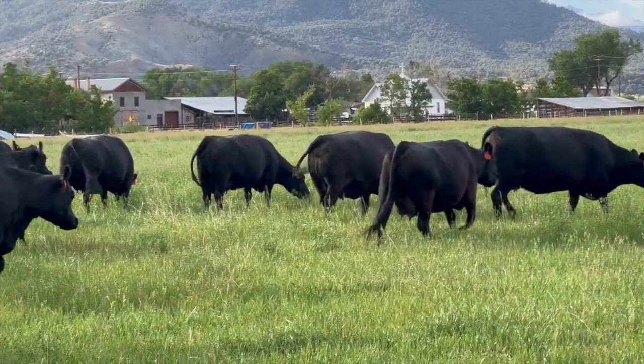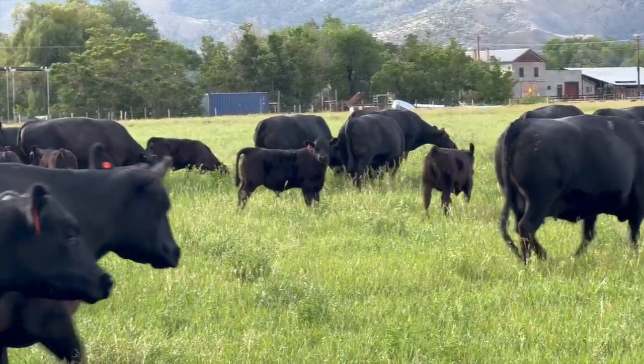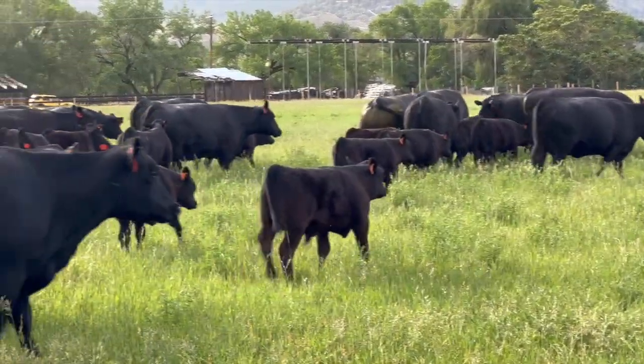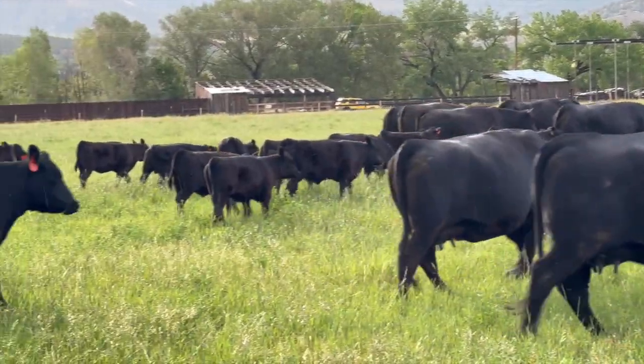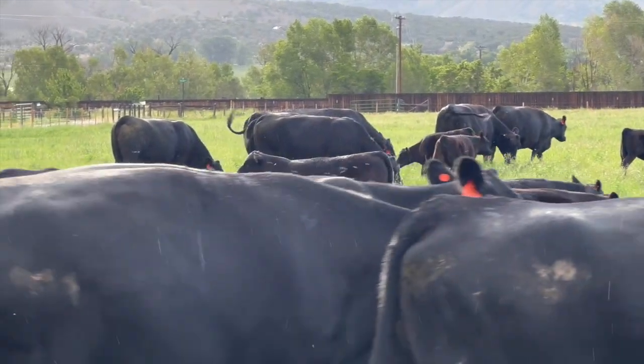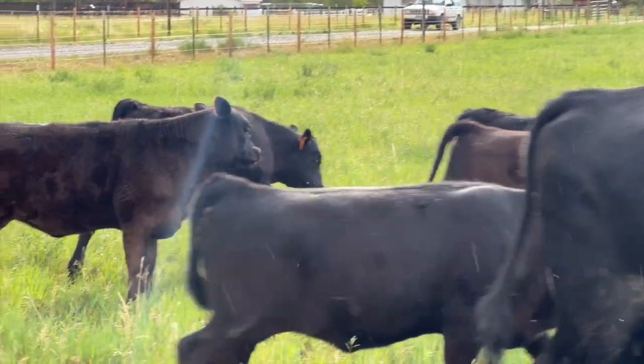A few weeks ago, I talked about improving soil health through grazing in episode 179. Here's a real-life example. For several years, we put up two cuttings of hay for a neighbor on a small farm nearby. They used no fertilizer, so over the years, the yields decreased until it really was not worth the trouble.